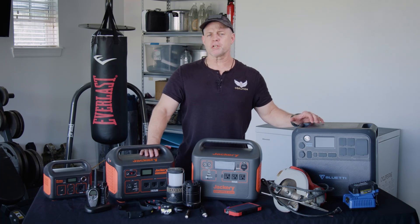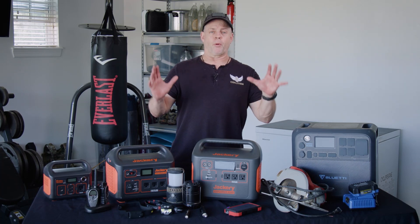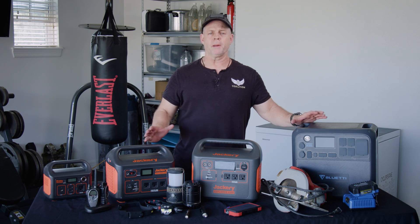Hi, welcome to this video. I'm Doug Barry, Battle Ready Coalition. We're going to break down in this video the importance of having a solar-powered battery station.